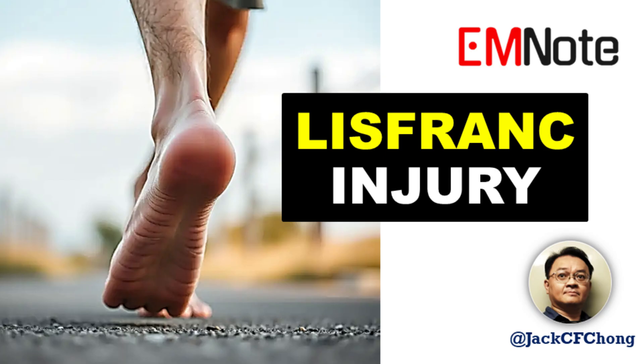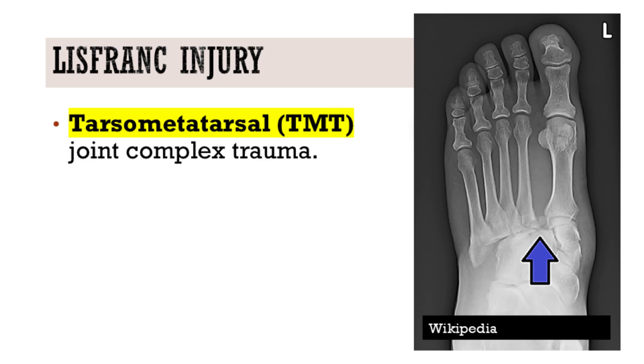Stay vigilant. Stay precise. That's all for this episode of Emergency Insights. I'm James Carter.